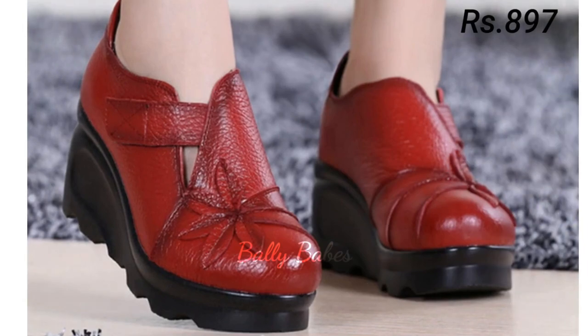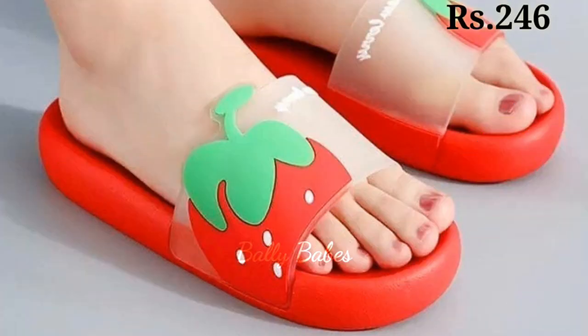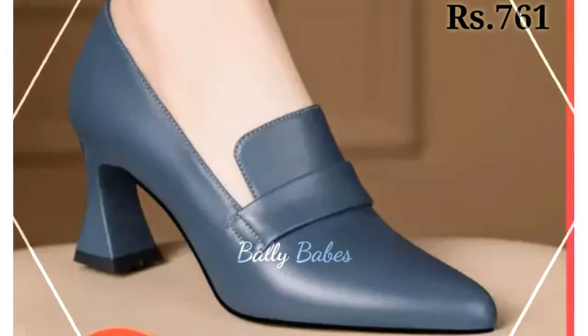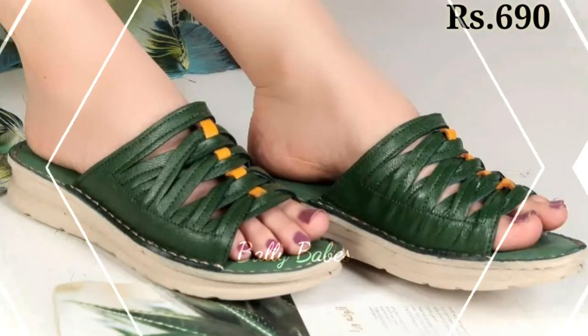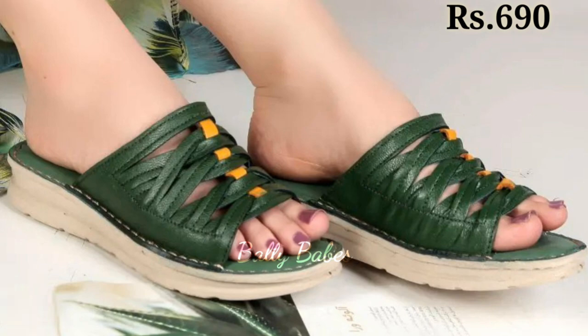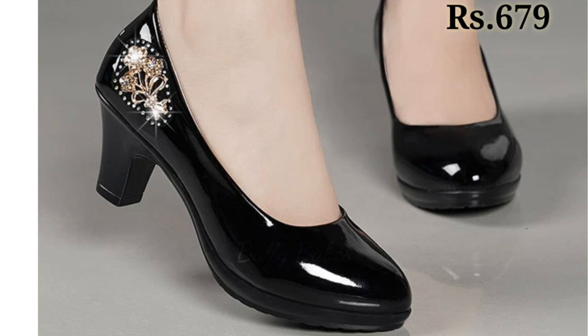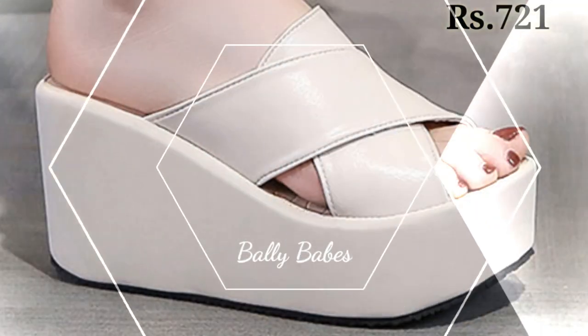So next we have the pumps. Pumps are a versatile option for women's footwear and they can be worn with everything from work attire to cocktail dresses. Classic black or nude pumps are a great choice for formal events or work, while brightly colored pumps can add a pop of color to your outfit. If you are looking for something edgier, try a pair of pumps with studs or spikes.